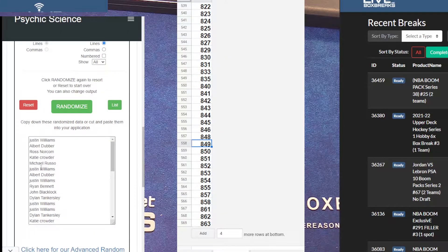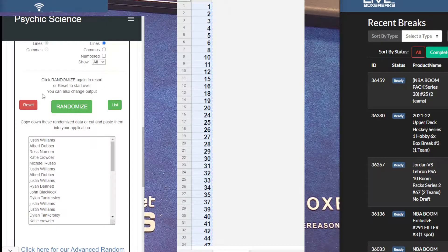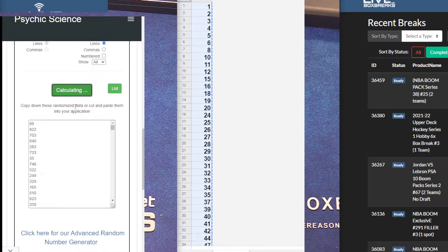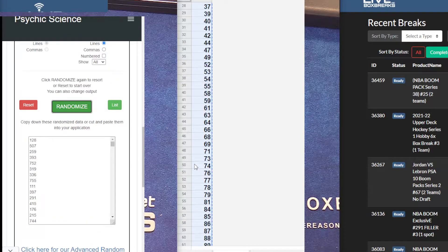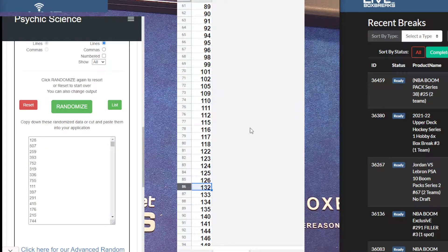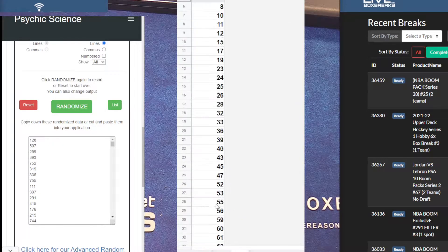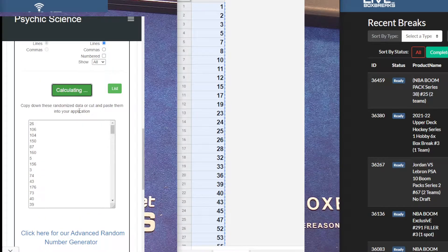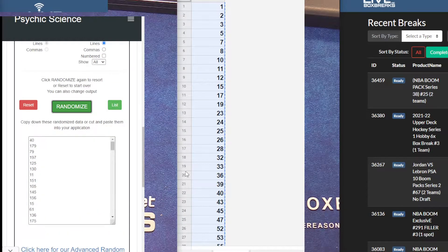Alright, we got a little boom session here — 25 NBA and a Jordan/LeBron 67. Getting our NBA number: one, two, three, four, five — NBA 128. And then we'll get our Jordan/LeBron number — 128 dubs basketball. Jordan/LeBron number: 40.